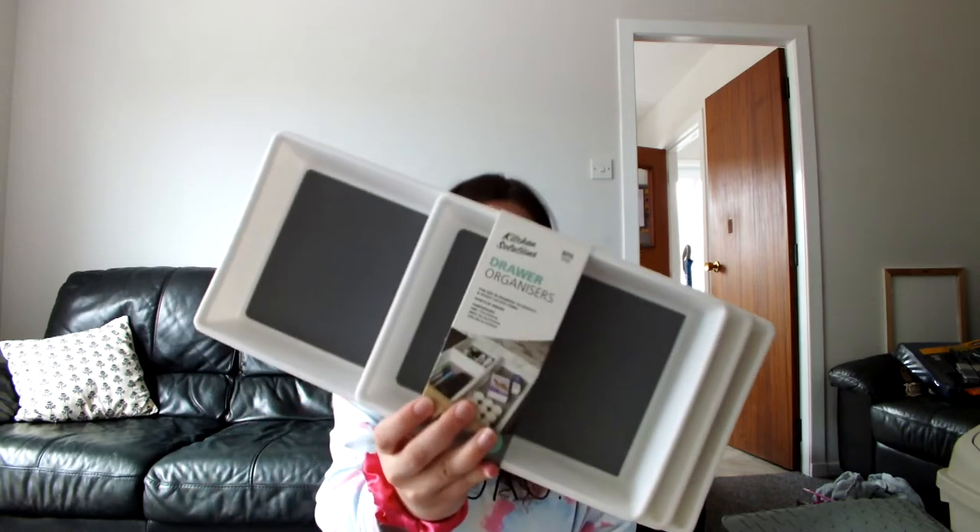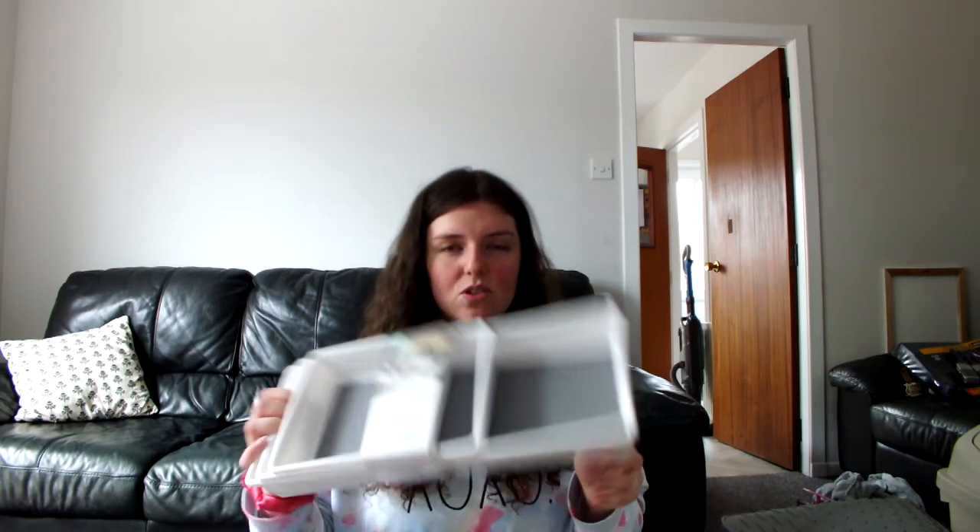I also got a kitchen solution drawer organiser set for the drawer below, which comes with a long one, a medium one, and a smaller one. I think it'll mostly be for medical stuff, candles, pens, and spare bits. Thankfully the drawers in our new house are set up so we can put child locks on them, so Angus can't get into anything.